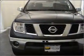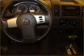We would love to put you in the driver's seat of this Frontier. Please contact us for more information.